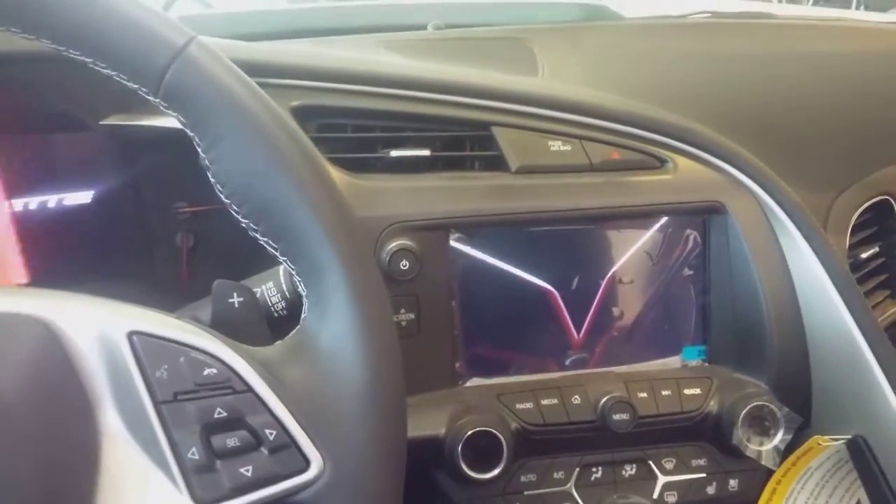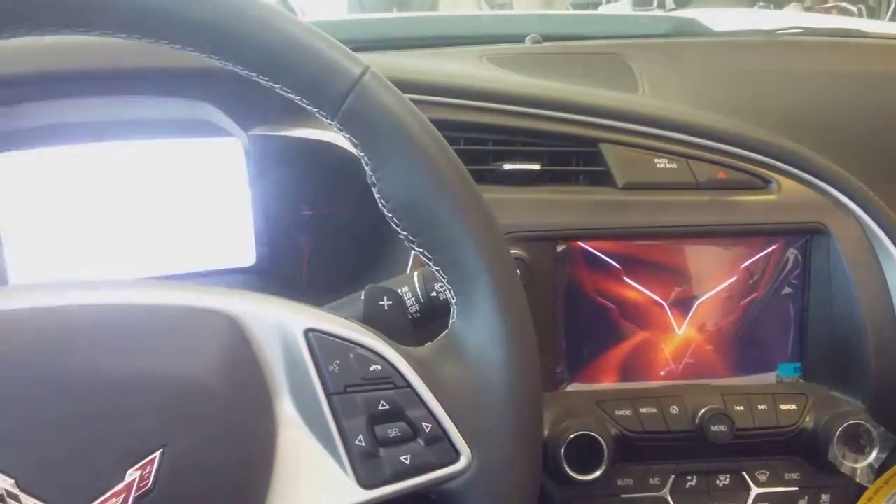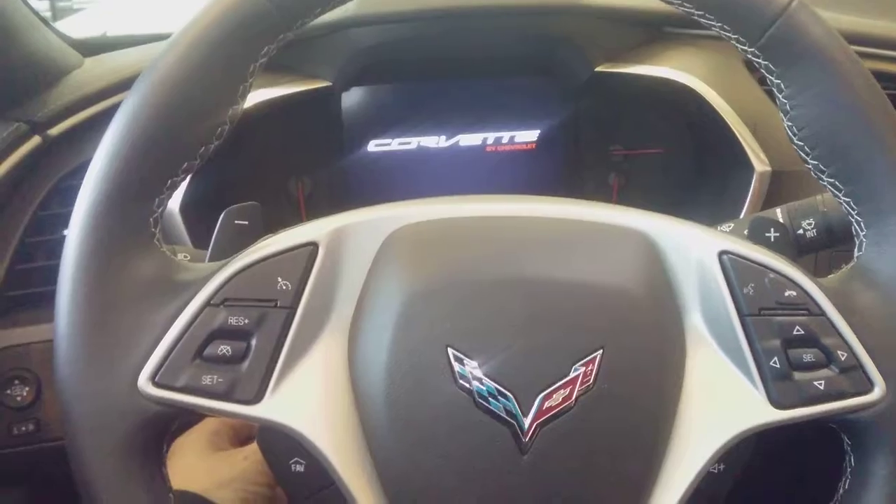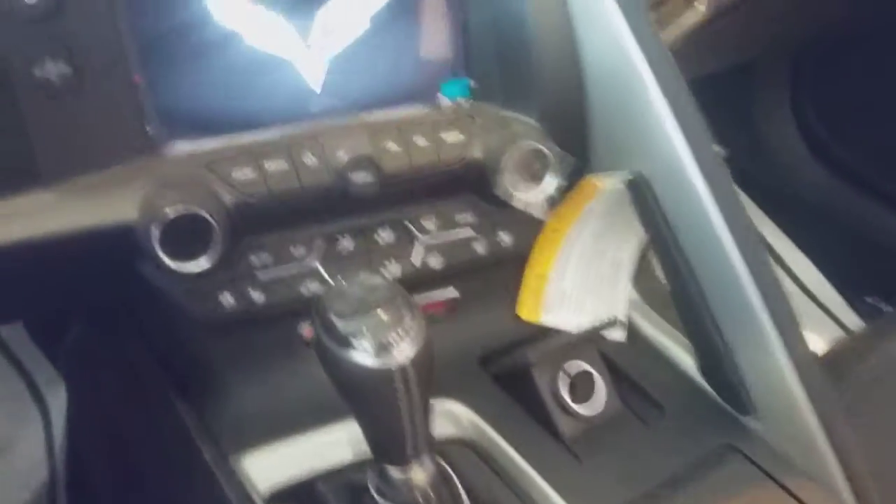Of course, you've got your heads-up display right there. You've got a Corvette. You've got the power up and down, in or out steering wheel. You've got the paddle shifter because it's the 8-speed automatic.